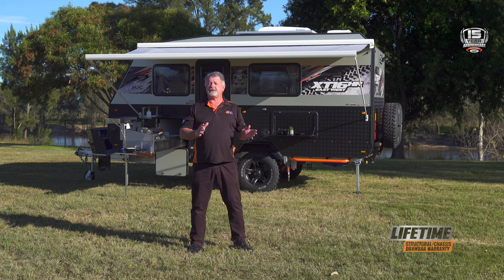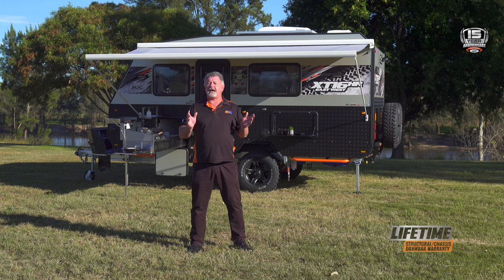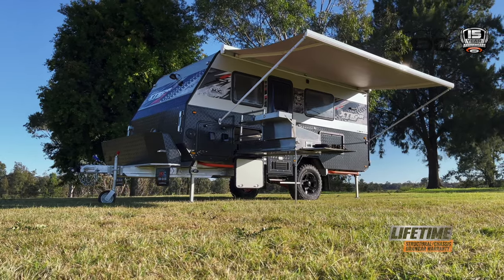With loads of space, a separate toilet and shower en-suite, and a whole bunch of great new standard features in the 15-year anniversary edition, the XT16 HR East-West is safer, stronger and smarter than ever before.